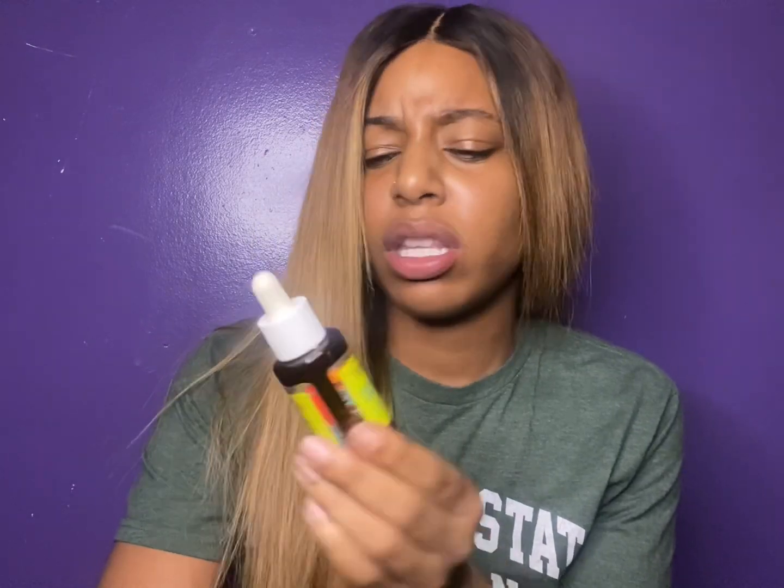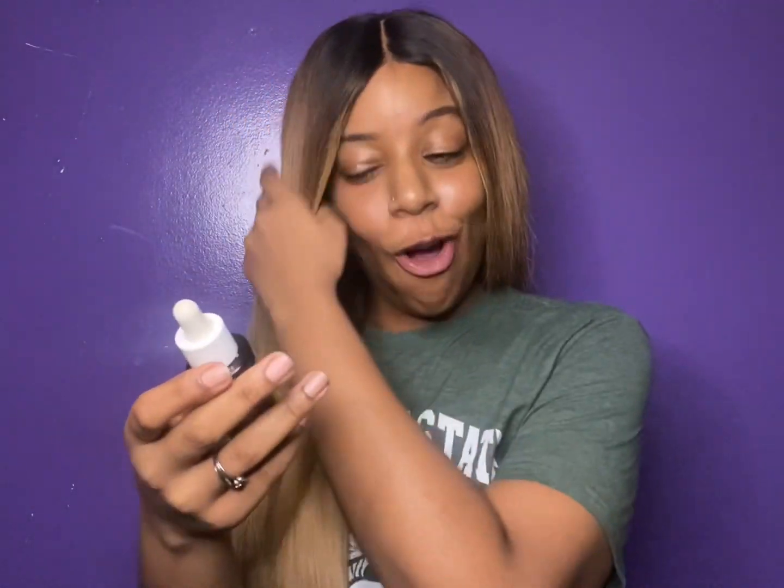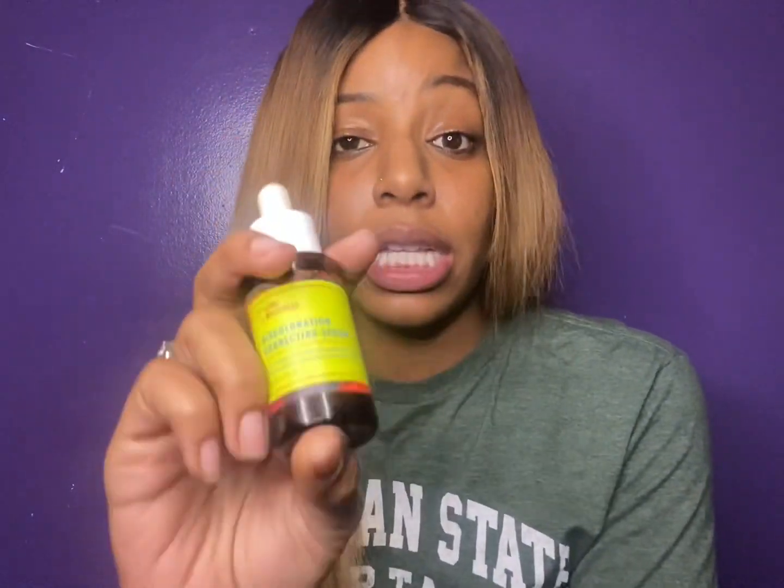Number two is the Discoloration Serum, which I believe was either $8 or $12. The prices are very budget-friendly — nothing ridiculous at all. This discoloration serum is the real deal. When I say it got rid of my dark marks and pimple marks — use this! After about two weeks you'll notice your dark spots starting to fade, and after a full two months you'll be like 'whoa, new skin.' Love it.